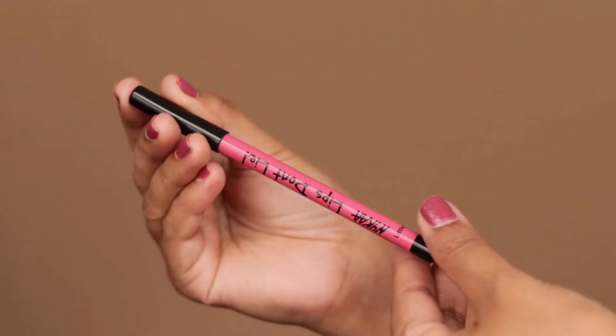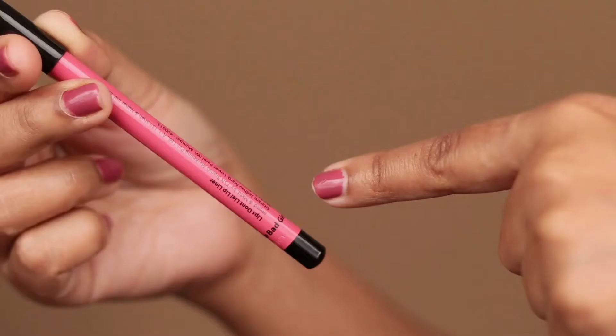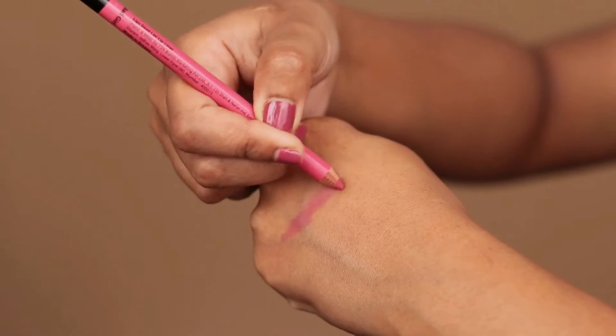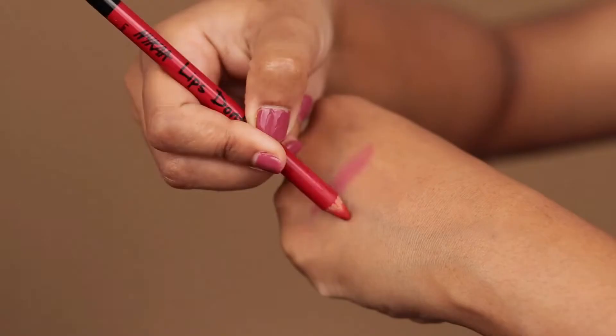These lip liners come in paper packaging and are simple wooden pencils with a plastic cap. Each pencil is nearly 12 cm long without the cap and contains 1.14 grams of product. On the body of each pencil, the shade number and name are printed.